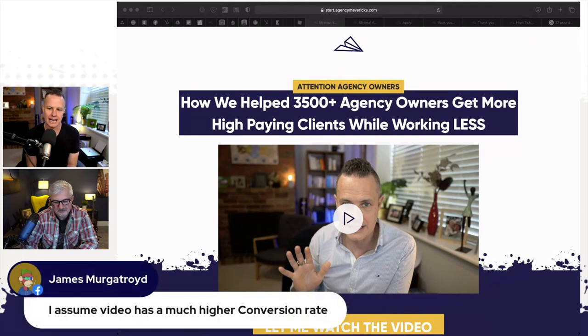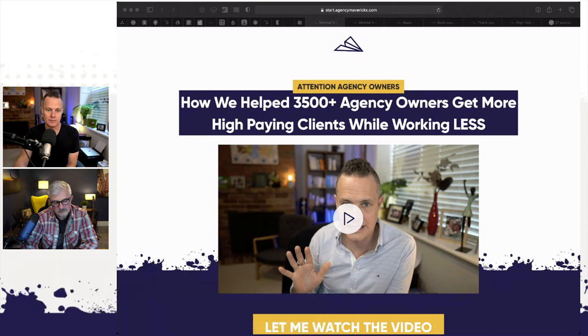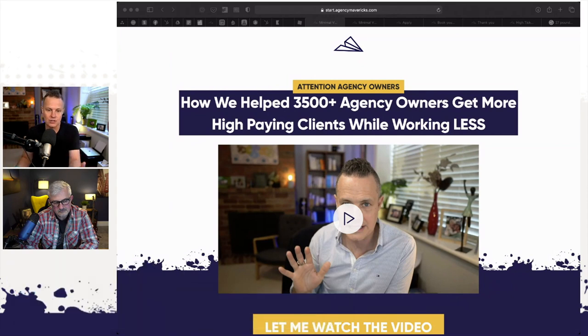Video has a much higher conversion rate. Video is just a leveraged way of having a sales presentation with someone — you do it once, record it, and play it to everyone automated. So while I'm sleeping, people are watching a sales presentation — basically a teaching presentation, a short 10-to-15-minute teaching presentation where I teach them one thing that positions me as an authority and helps them with a problem. It helps them with a solution. It's a prerecorded touch point.